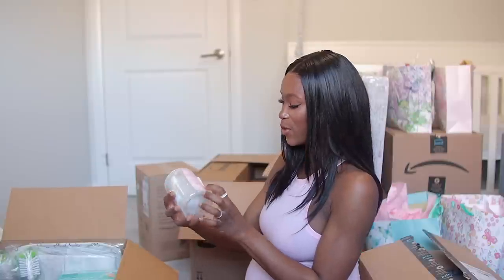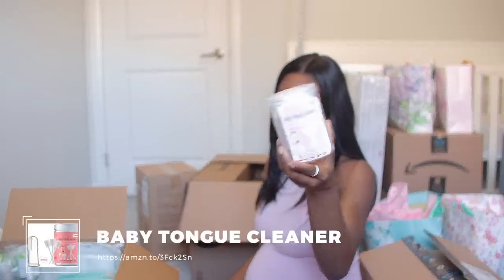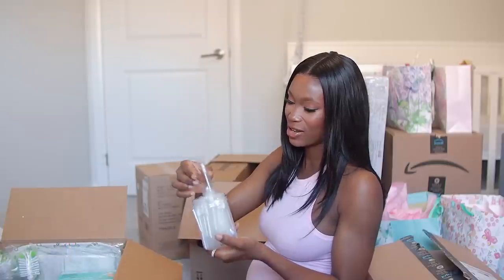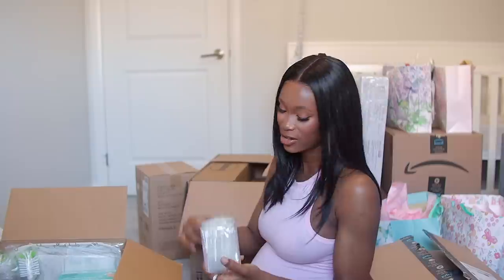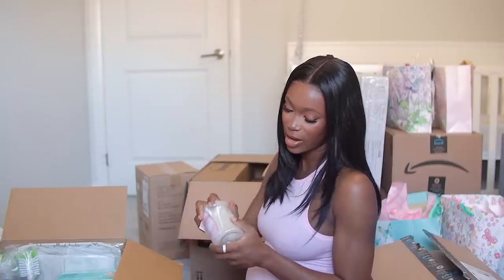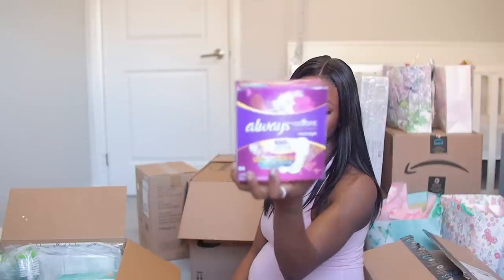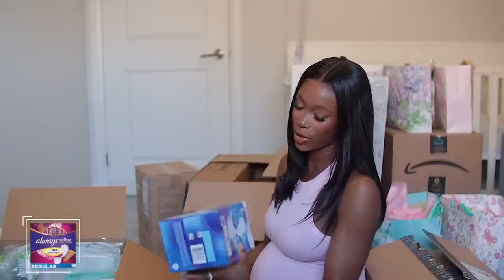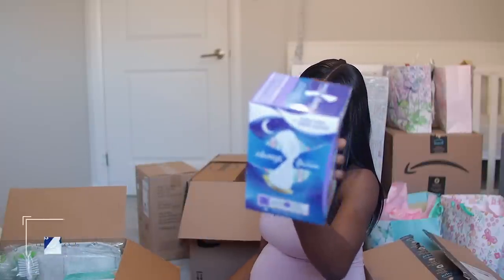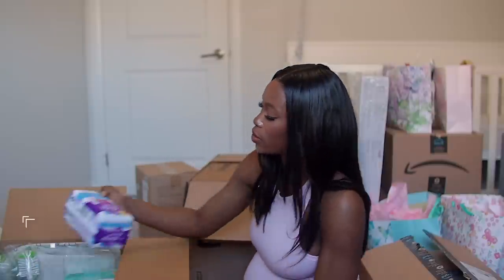Next up I got this baby oral cleaner for baby girl — it's like a mini cutting pad just to cleanse her gums and tongue after feeds or every morning. I also got some panty liners — I'd never used these ones before but they had a lot of good reviews on Amazon so I figured I'd try them out.